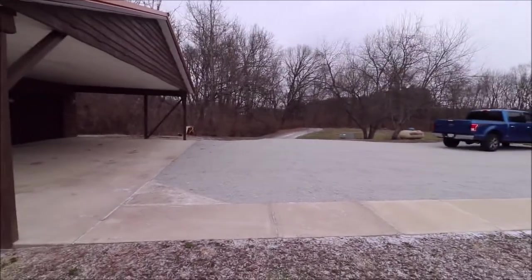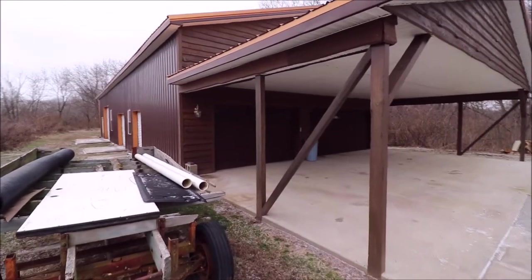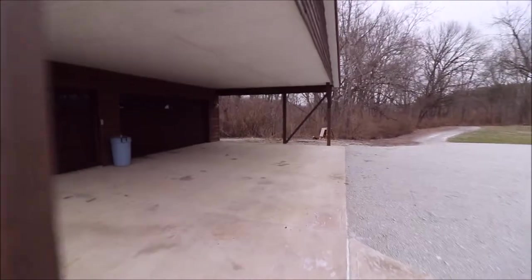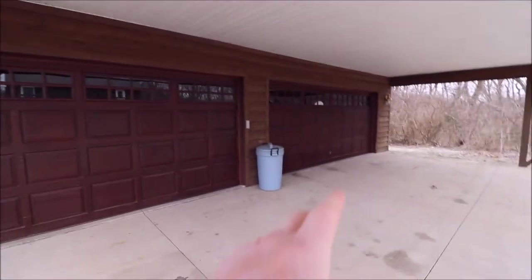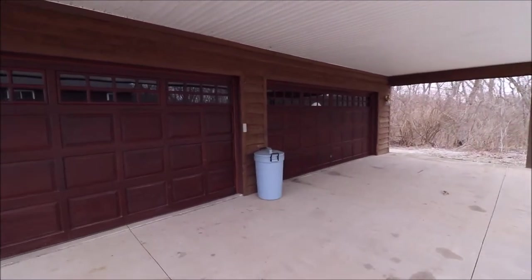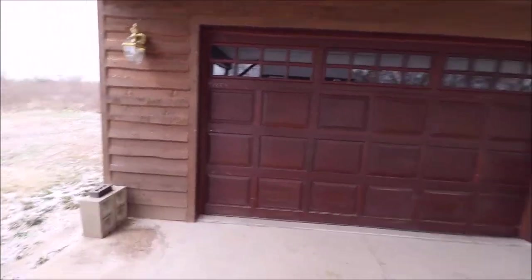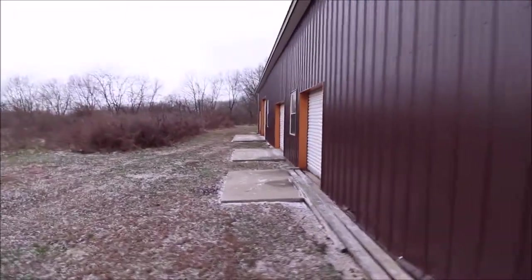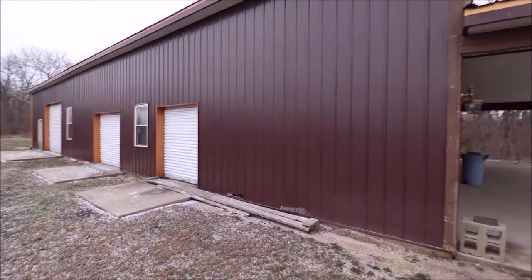Here we're at the top of the driveway. Check out this garage — it is more than a garage; this is all concrete floor. Three-car garage door here, and this is all covered. So we basically have like a three-car carport, then the three-car garage. It's kind of set up as a regular two-car garage on one side, and then this one goes all the way back with all of these roll-up doors. Look at how big that barn is — it is massive.